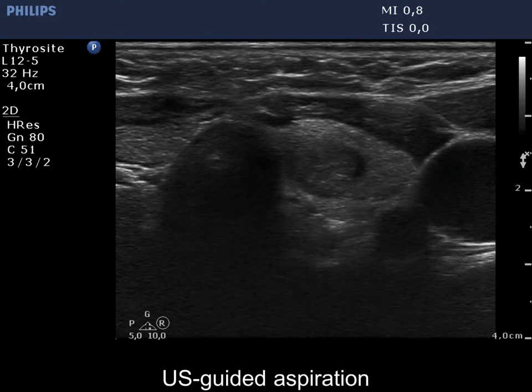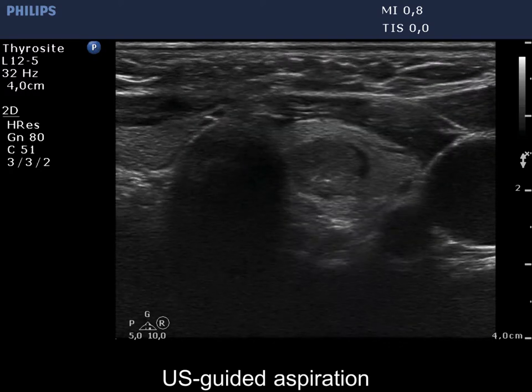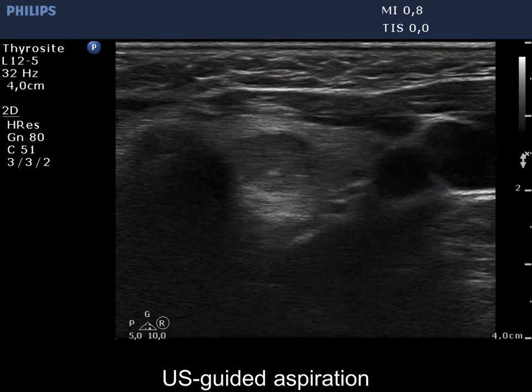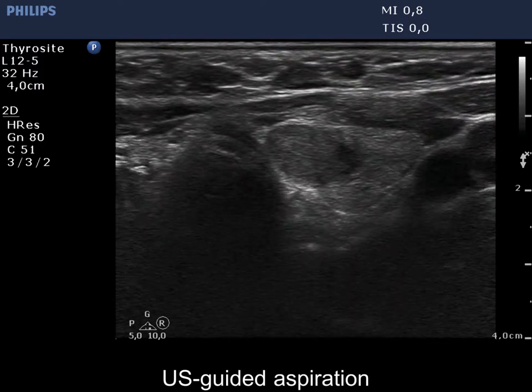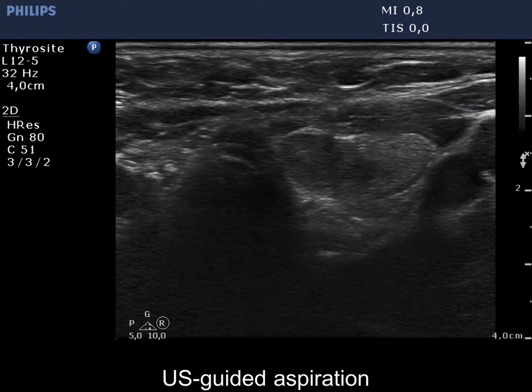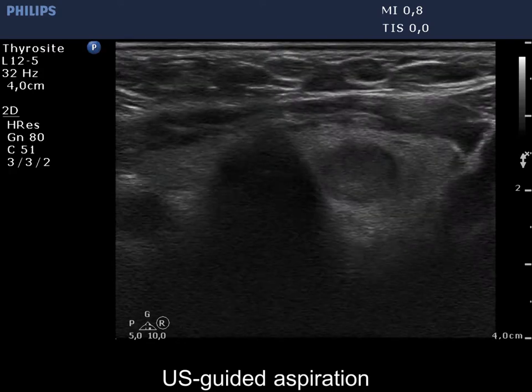Two ultrasound-guided aspirations are demonstrated. The tip of the needle is clearly visible at the first attempt, while on the second puncture only the duct of the needle can be seen. The tip of the needle is fully revealed and also visible.